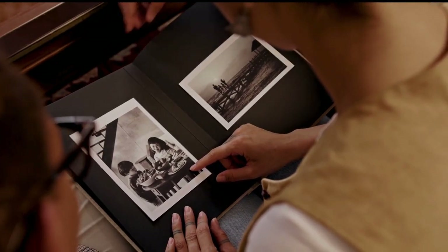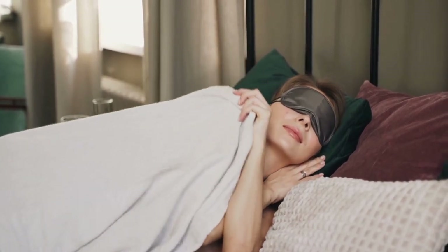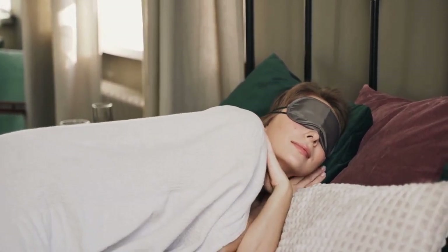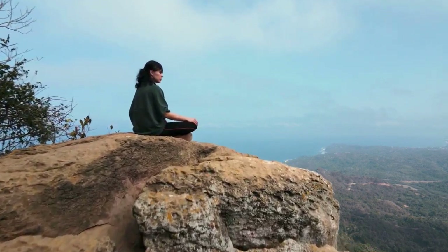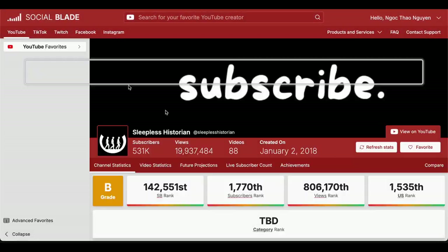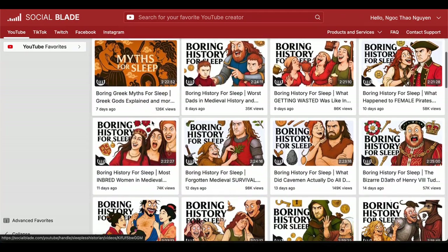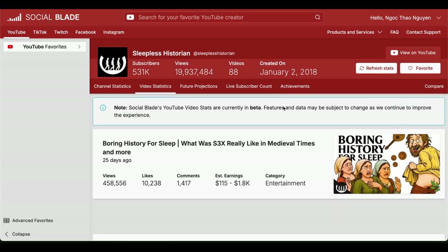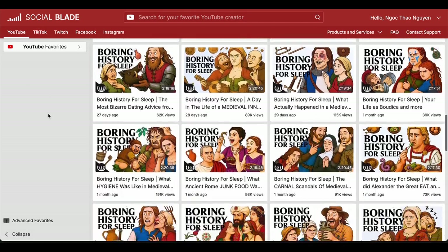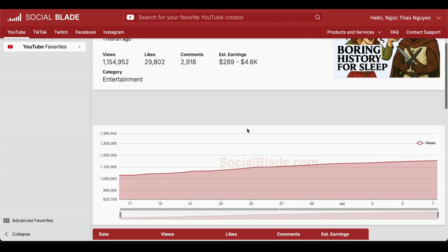These channels hit three massive audiences at once: history buffs who can't get enough of the past, the huge sleep content market of people who need something to help them drift off, and the relaxation and meditation crowd who use these videos for background ambiance. From a business perspective, videos are typically two to three hours long, meaning more ad placements and higher revenue per video. Plus, incredible watch time because people leave them running all night — YouTube's algorithm loves that.